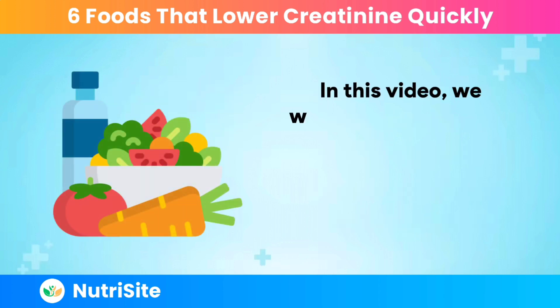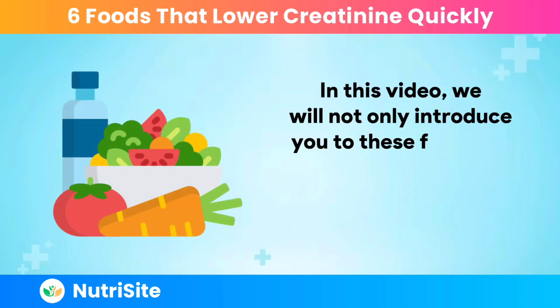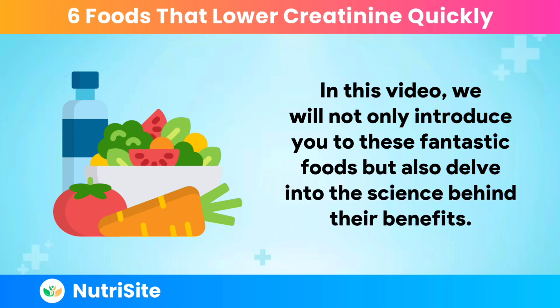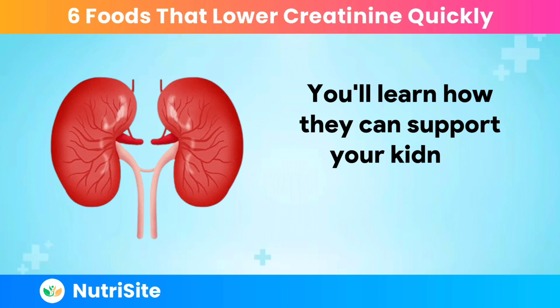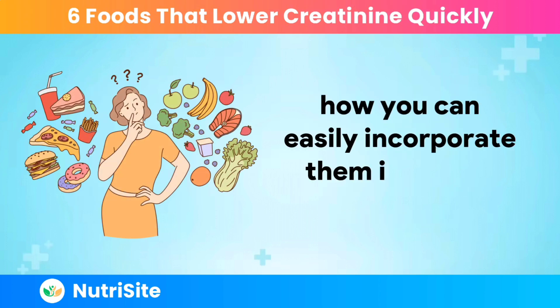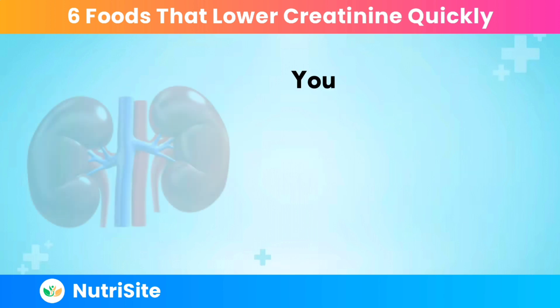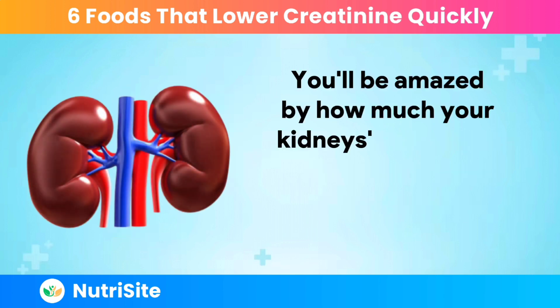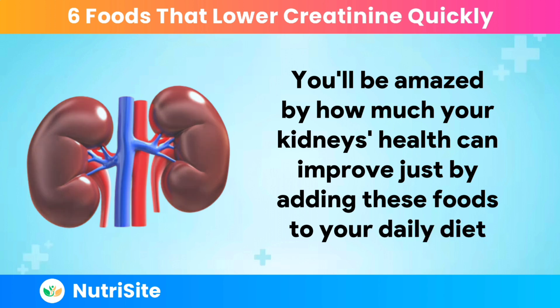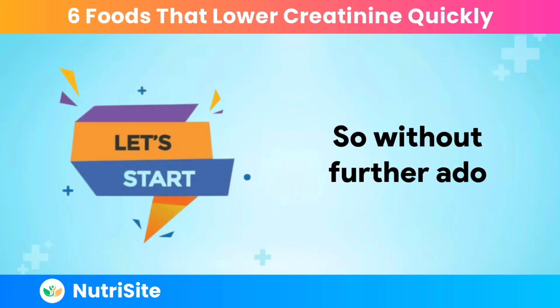In this video, we will not only introduce you to these fantastic foods but also delve into the science behind their benefits. You'll learn how they can support your kidney health and, more importantly, how you can easily incorporate them into your daily routine. You'll be amazed by how much your kidney's health can improve just by adding these foods to your daily diet. So without further ado, let's get started.